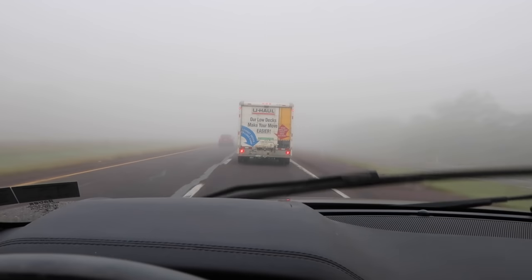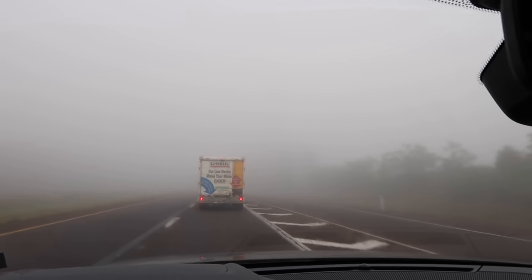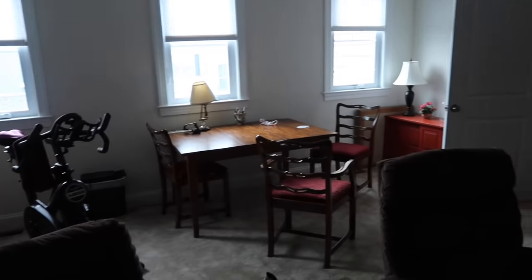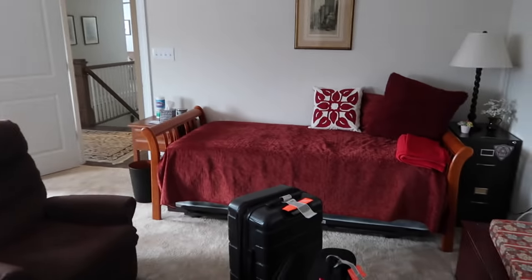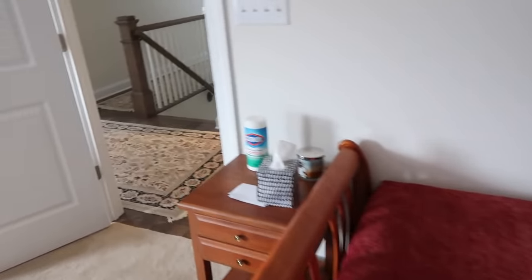There's our U-Haul. I'm not driving it because I need my car to move in too, but there's our little U-Haul. I just packed up the room that I was staying in. I have all my stuff and I'm going to go load the car while we wait for the movers.